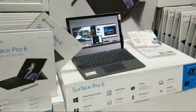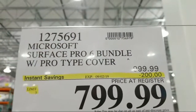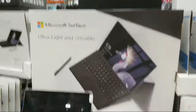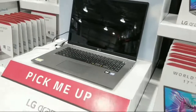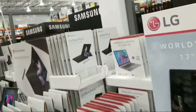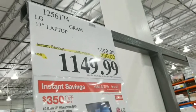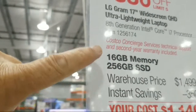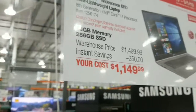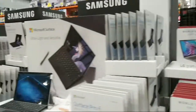Over here there's a Microsoft Surface Pro 6 bundle, $200 off, good until September 2nd. And here's the LG Gram — $350 off, probably one of the biggest laptop discounts I've ever seen here. It's down to $1,149 with a 256GB solid state drive and 16 gigabytes of memory, though that memory is a little on the low side.